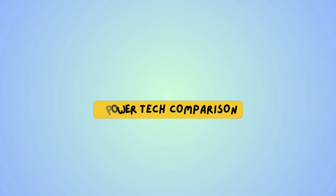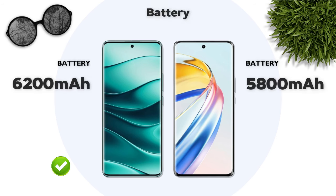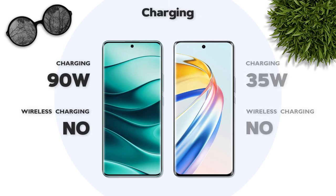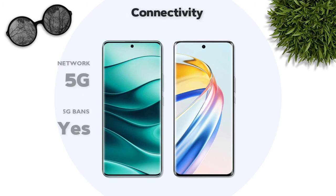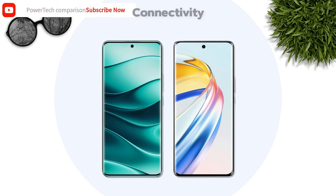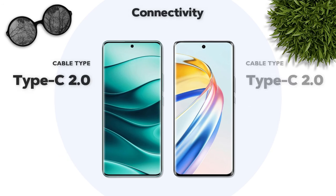Battery: 6200 mAh — Redmi is better. Charging: 90 watt — Redmi is better. Connectivity: both models support 5G network. Bluetooth 5.4 — Redmi is better. Cable: Type-C 2.0 — same.